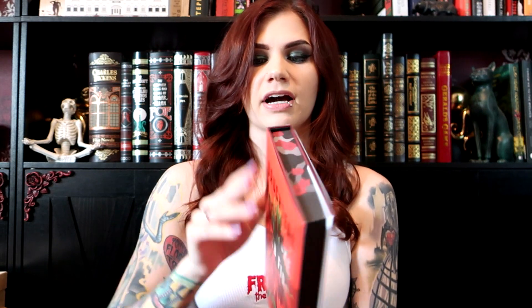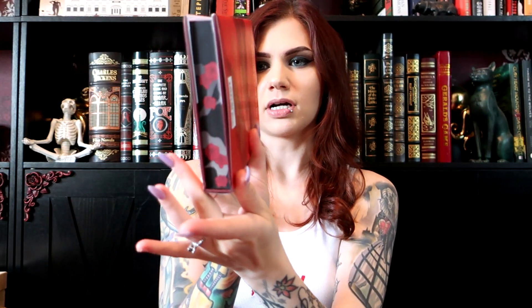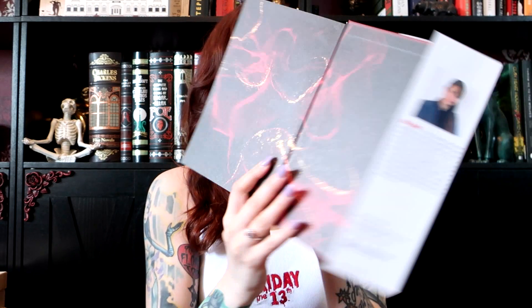We grab the book and we have Daughters of Smoke and Fire by Ava Homa. Opening it up — we have this flower design and then kind of roses going up and down the book. Let's see the inside — we've got like sparkling smoke. It's on both sides. Let's see the cover — this is my favorite part!